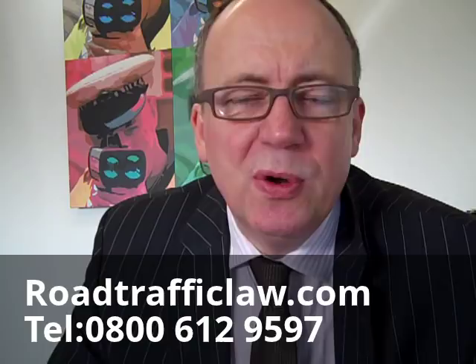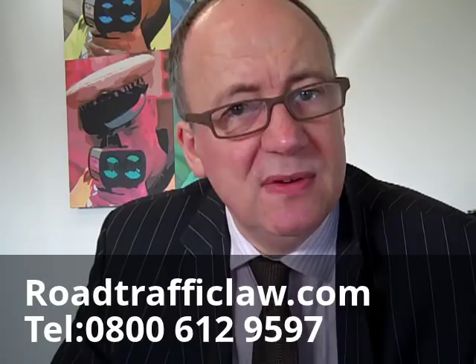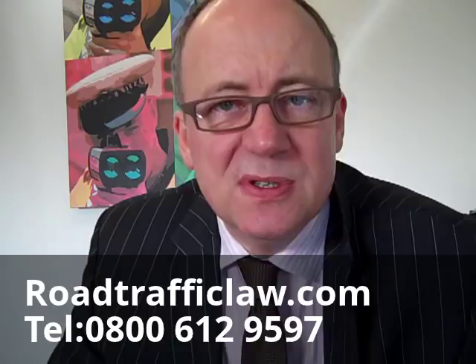The other type of fixed penalty that's sometimes issued is a Procurator Fiscal's letter offering you a further fixed penalty notice. The police may have issued you one, or perhaps not, but you may also receive a letter from the Procurator Fiscal offering you a fixed penalty.